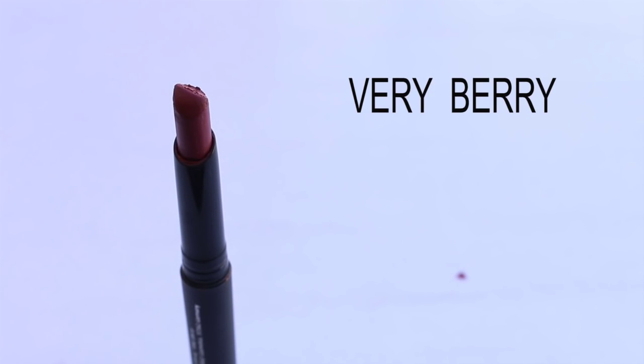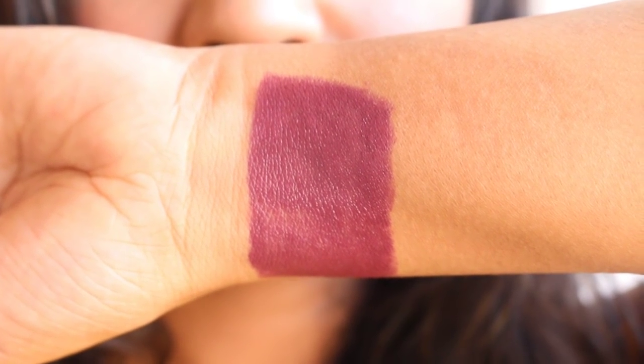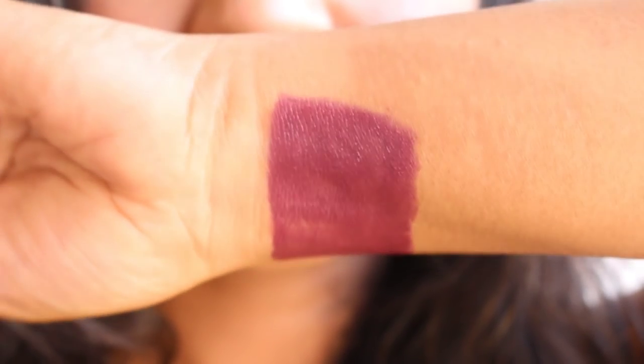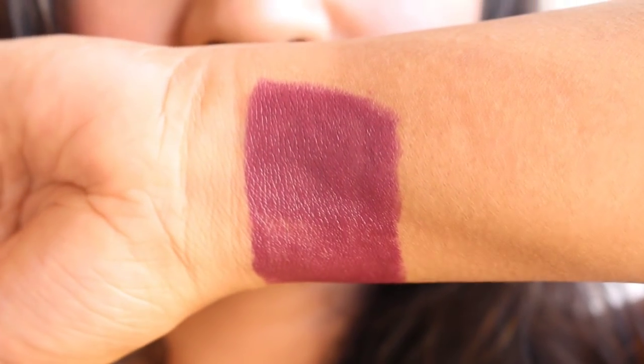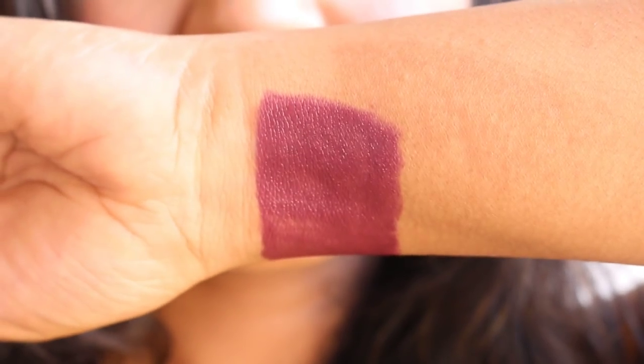The next shade is Very Berry, which is a true berry color. It glides on the lips very smoothly and is opaque in a single swipe, though it needs multiple swipes for full opaque coverage. The lipstick stays for around four to five hours. If you layer it, it feels a little sticky and settles into fine lines, and it fades unevenly — so not a great shade to invest in, but it is a very pretty shade.